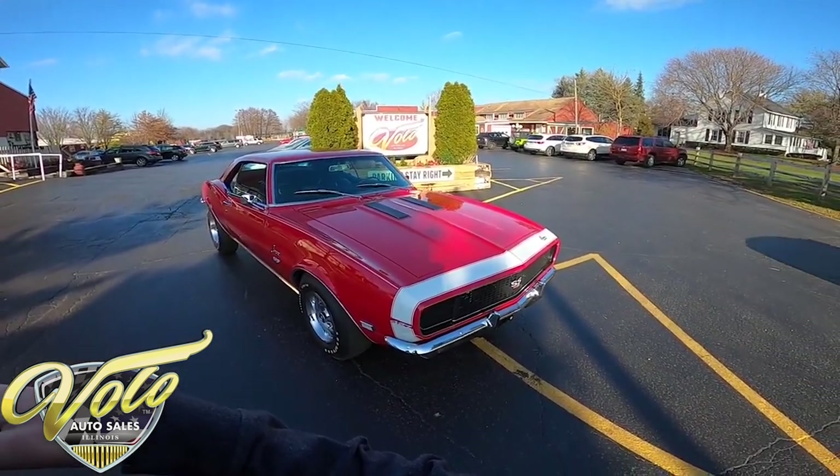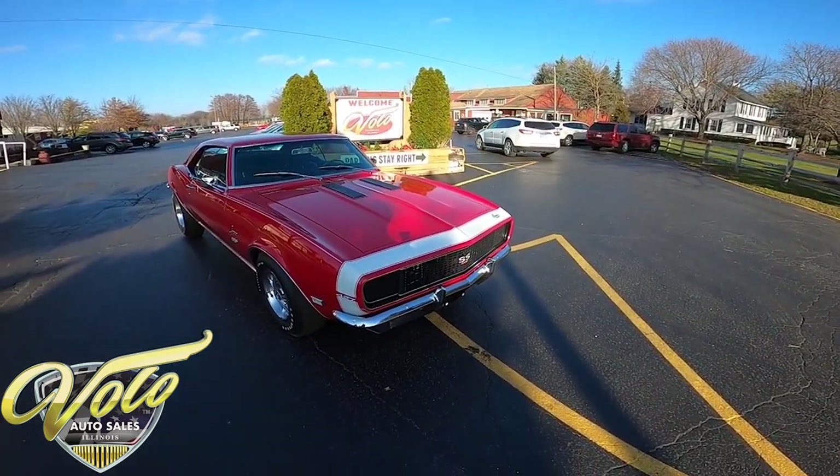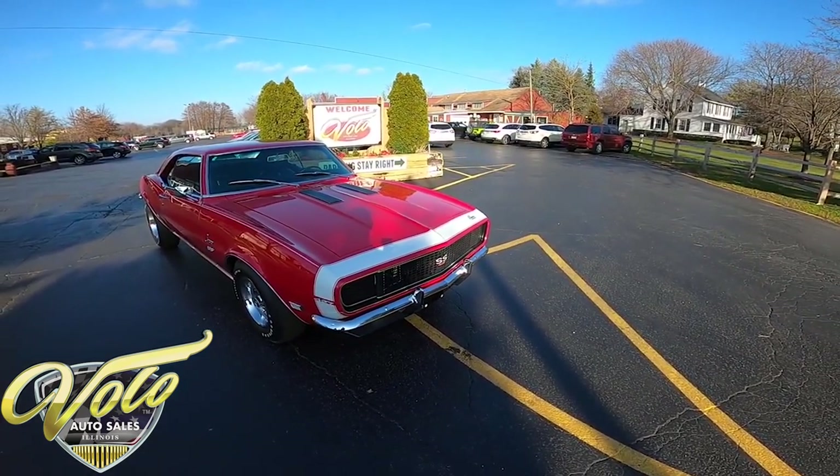Hey everybody, this is George with you again at the Volo Auto Museum. Today I want to invite you on a virtual test drive inside a 1968 Chevy Camaro RS/SS.